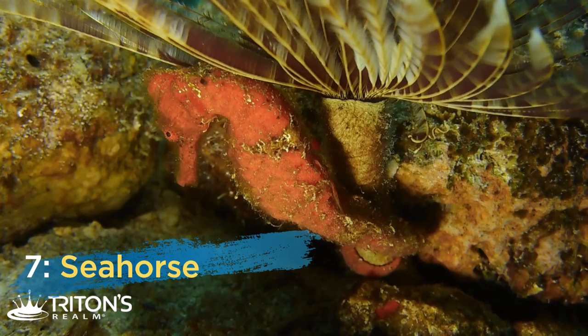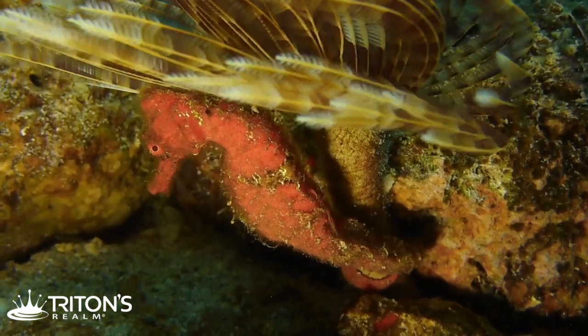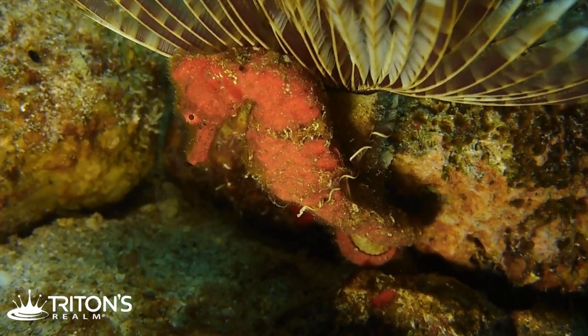Sea creature number seven living in the sand is a seahorse — a fan favorite for sure! This one was orange in color, but we've also seen purple, brown, and even almost black. We can sometimes find them attached to the pier and different sponges, but this guy we found out in the sand attached to a feather duster worm on a rock, just hanging out. It was a little hard to see at first because of the feather worm providing cover, but we got down there and got his photo, then let him have a nice day.